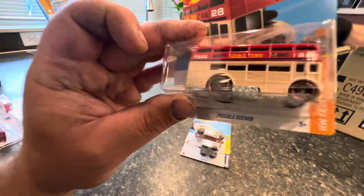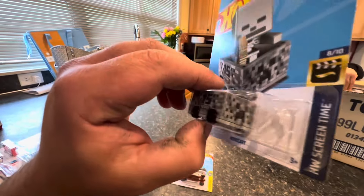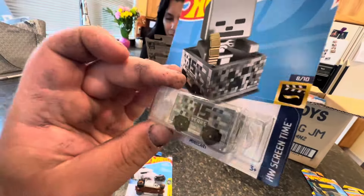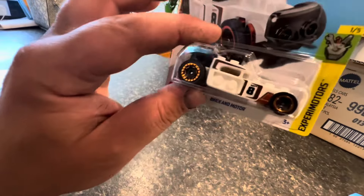We have the Trouble Decker and the Minecart — apparently this is pretty popular with the Minecraft crowd. This is the 15-year anniversary car, and I've heard of people doing wheel swaps on these. Haven't seen it yet but that would be pretty cool. We have a Brick and Mortar.